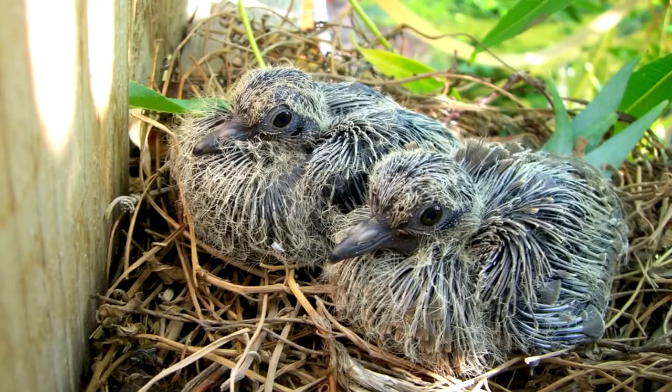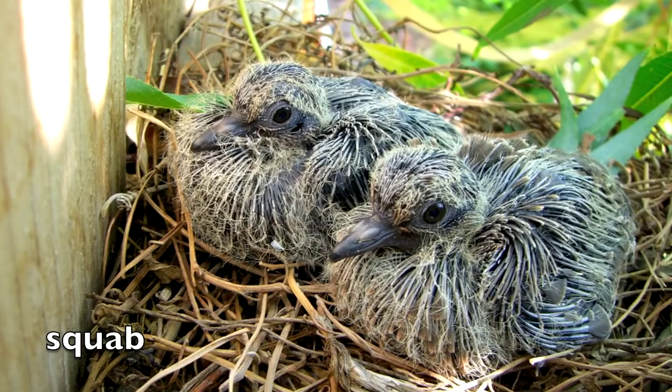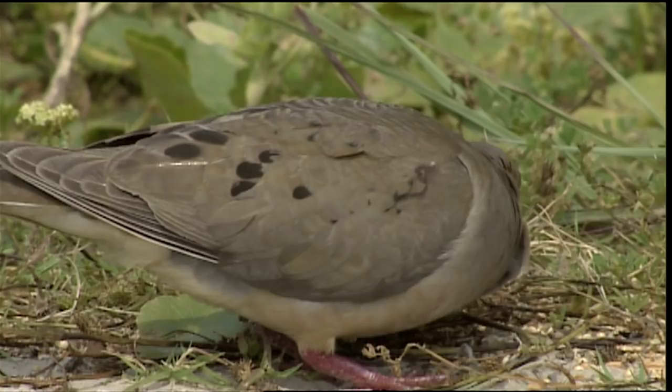A newly hatched dove is called a squab. About two weeks after they hatch, the young birds are ready to leave the nest. The female can lay a new clutch every 30 days.